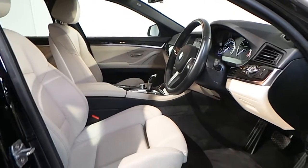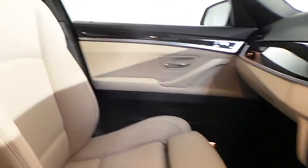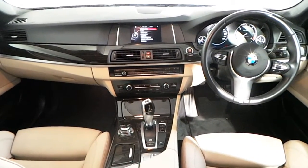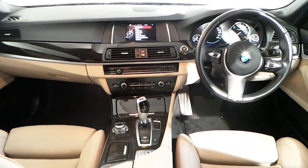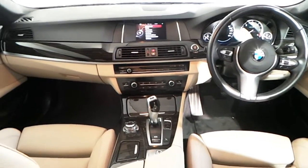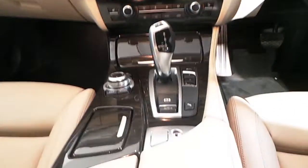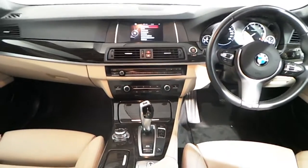In the interior you have Oyster Dakota leather seats with front sport seats and heated seats. Fitted in the interior of this 5 Series you have an M Sport leather multifunction steering wheel with Bluetooth and cruise control, BMW navigation, digital radio, single CD player, automatic air conditioning, your performance mode, and an eight-speed automatic gearbox.